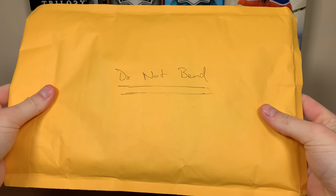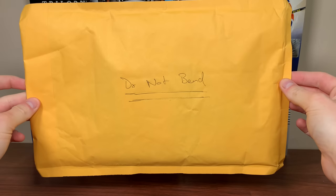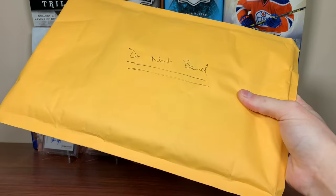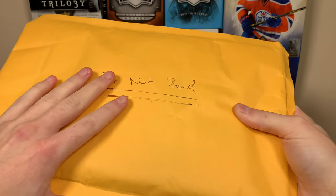Hey guys, today I got this big package from Andrew. The one in question here may be substantial — Andrew may or may not have spoiled one of the main cards in here. I believe this is the package in question, so I'm highly intrigued.